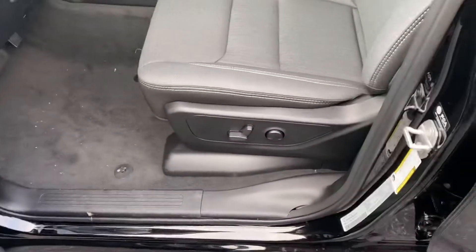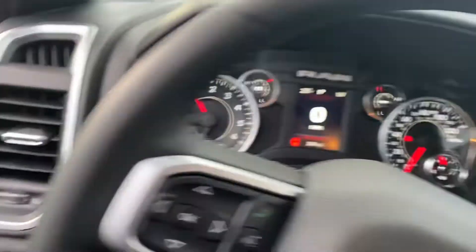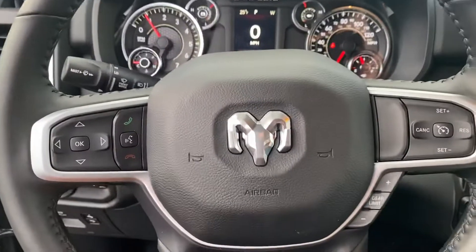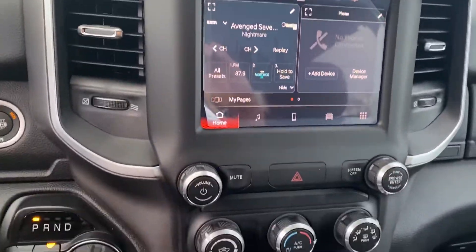We've got power seats, the big center console with plenty of storage, and your instrument cluster which is fully customizable. There's Bluetooth hands-free calling, voice recognition, cruise control, your touch screen display, and climate control.